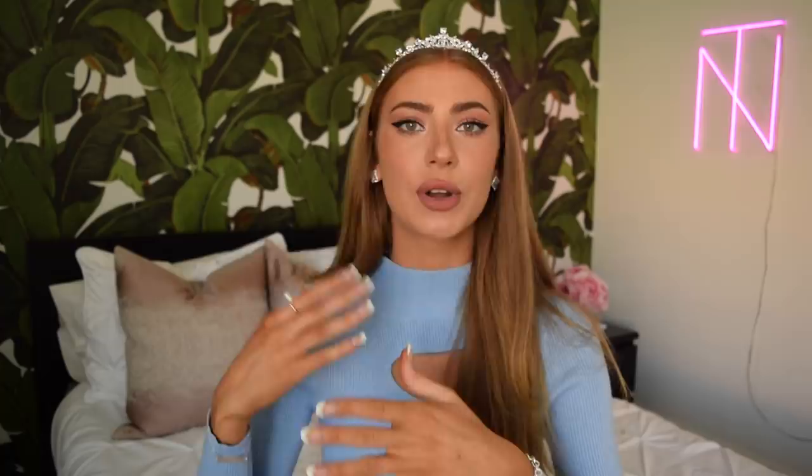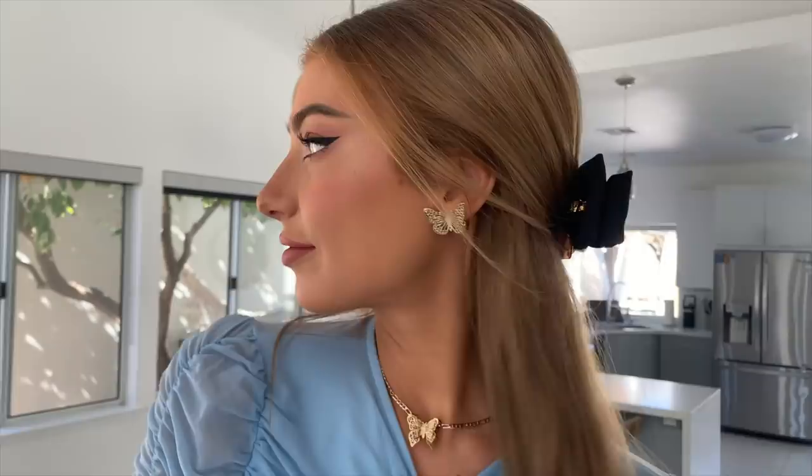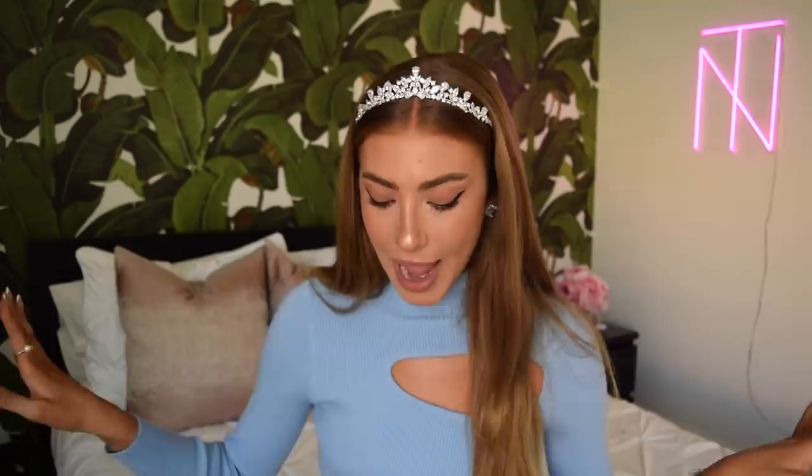The powder blue is the Bridgerton family colors, by the way. Each family has their own colors that they all wear during the social season and the Bridgertons always wore blue, so we had to go with that. I also felt like I've seen Daphne in a black bow before, so I put a bow in her hair. I added some gold butterfly jewelry because to me Bridgerton gives me the energy of butterflies and bumblebees and spring and flowers. And to top it all off, I gave Daphne these diamond heels since she is called the diamond in the series. That is my interpretation of what Daphne's style would look like in modern day.